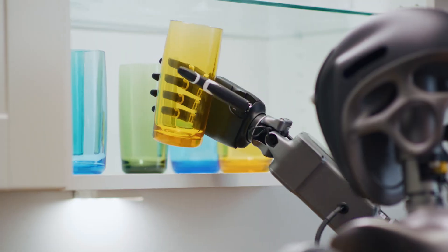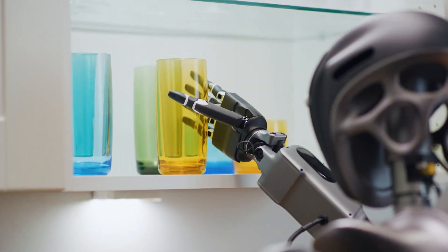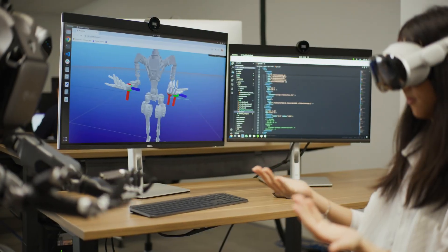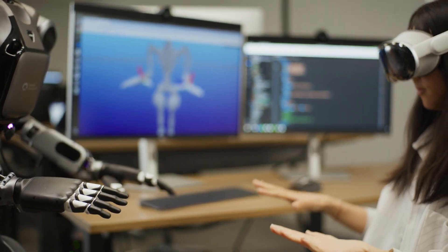NVIDIA is working to simplify and accelerate developer workflows with three computing platforms: NVIDIA AI, Omniverse, and Jetson Thor — plus generative AI-enabled developer tools to accelerate GR00T, a general humanoid robot foundation model.